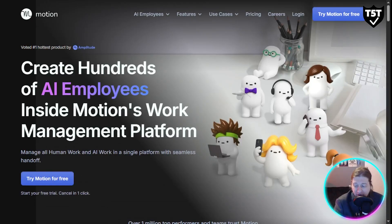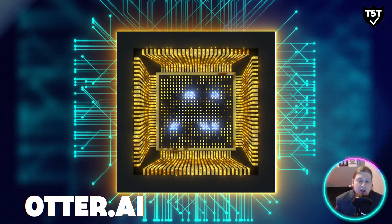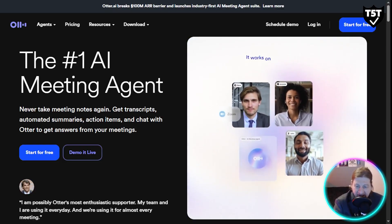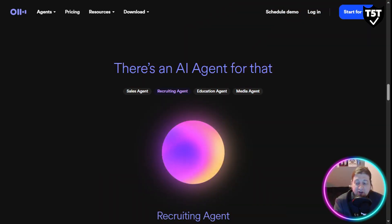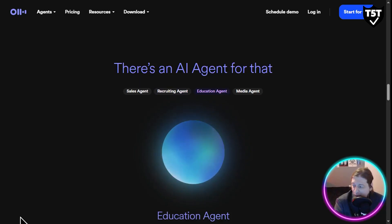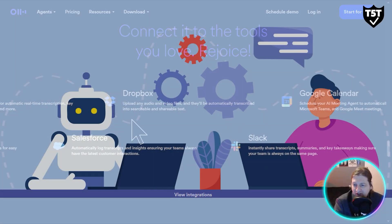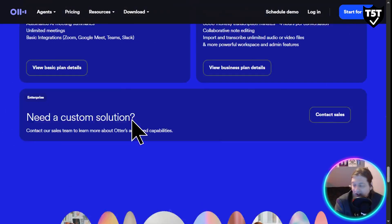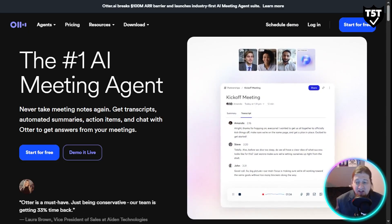Now let's talk about Otter AI, the number one AI meeting agent. Whether it's meetings, interviews, or lectures, Otter transcribes and summarizes everything in real time — no more typing notes or losing important details. You get searchable transcripts instantly, which is a massive time saver. I've been using it and I highly recommend checking it out. These three productivity tools alone can easily save you five to ten hours a week.